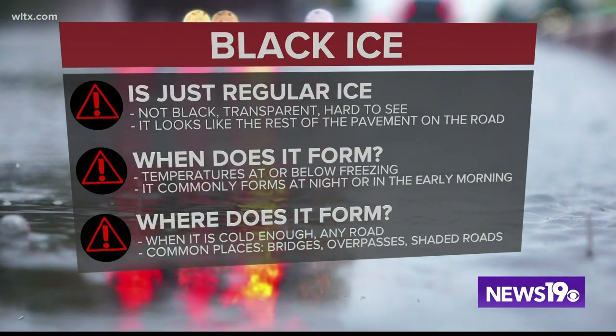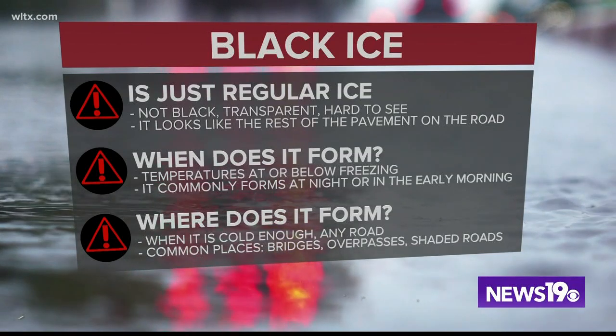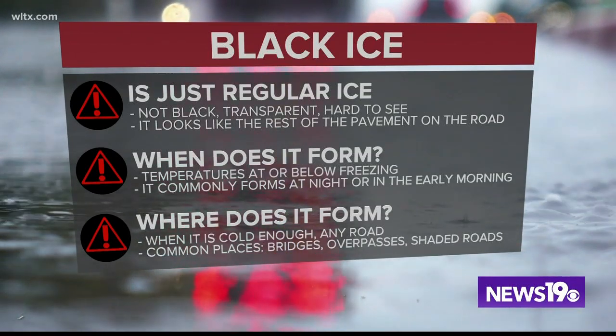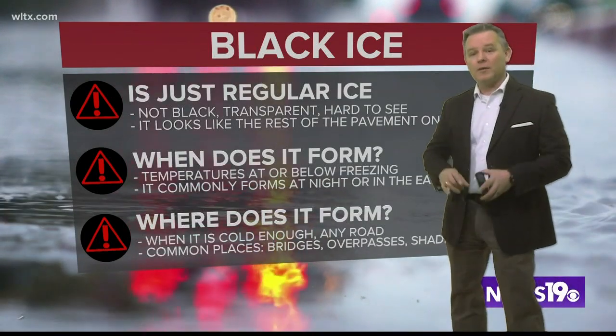It does form when temperatures are at or below freezing, and it's especially common at night or during the early morning hours. When it's cold enough, it can form on any road, but some of the more common places would be your bridges, overpasses, and shaded roads — and that's going to be the case early Friday morning.